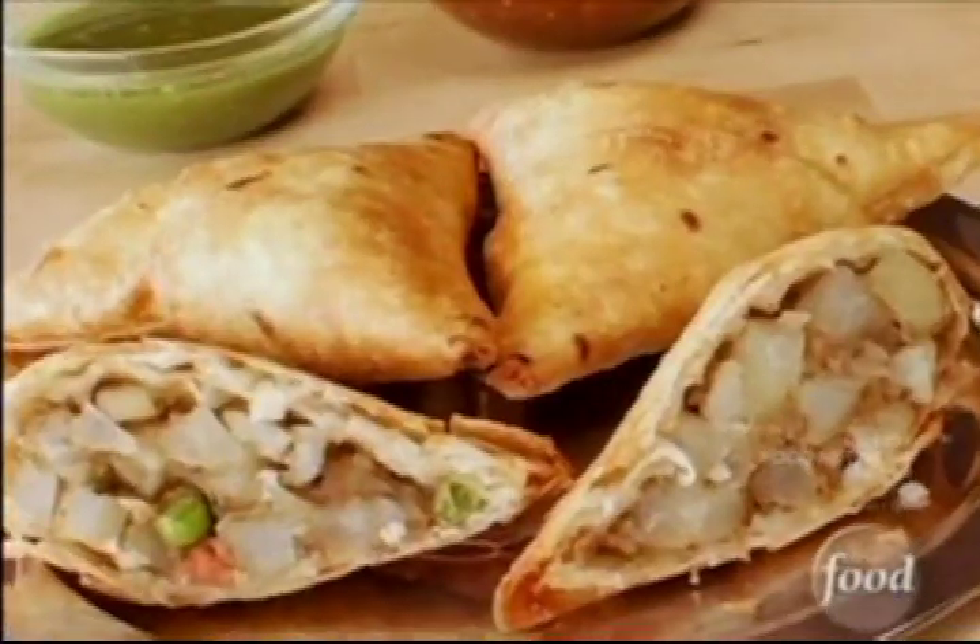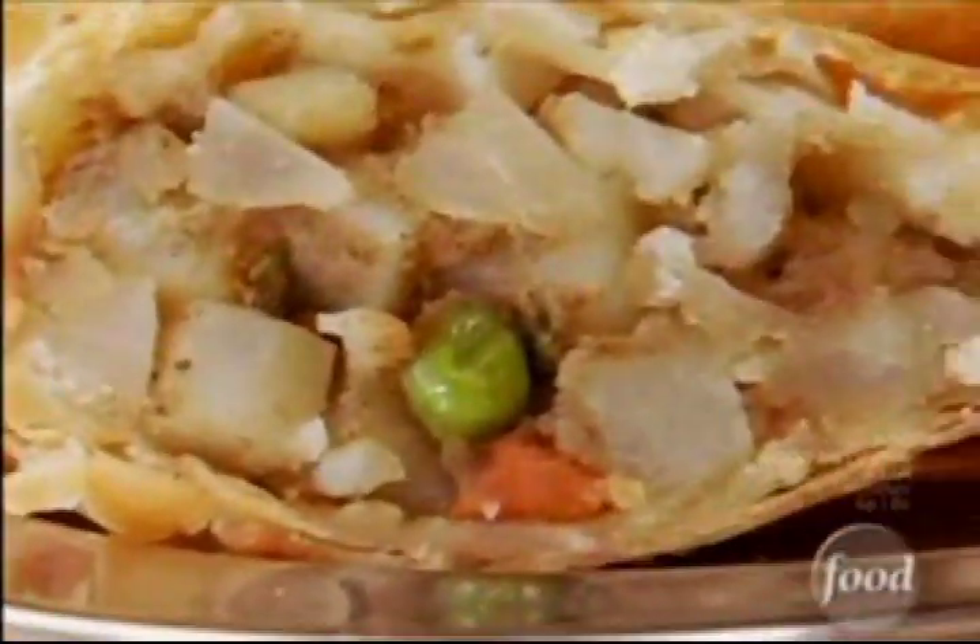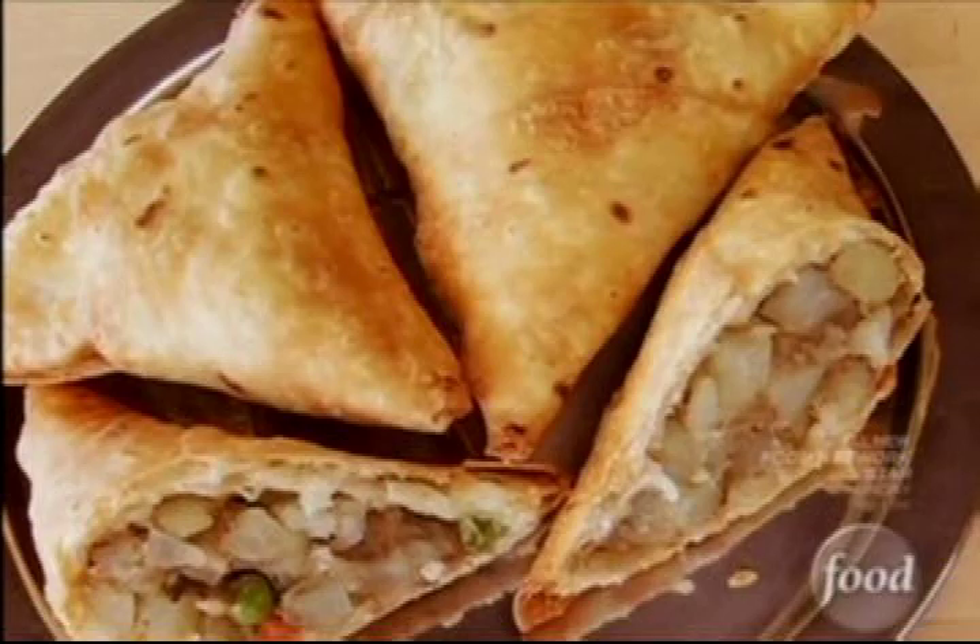A samosa is a stuffed, deep-fried Indian pastry. It's so simple, but that means there's a lot of room to mess it up. I know, because I've messed it up. And I don't have to do that anymore — now I can have them at Samosa House.